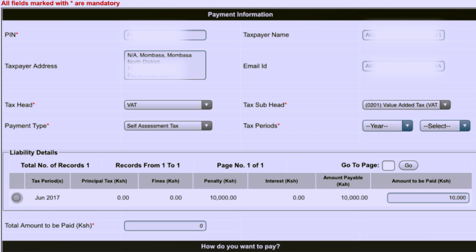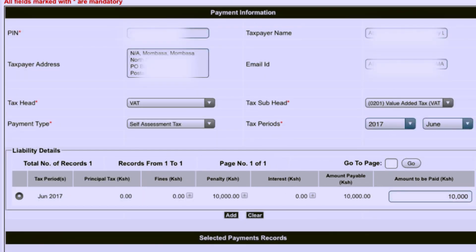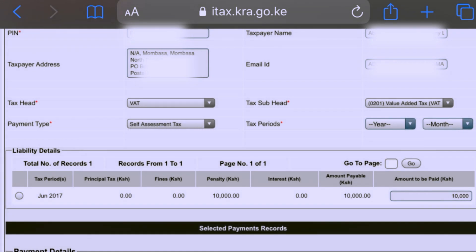For our case, we have June 2017 where we have a penalty of 10,000. Click on the icon, then click Add. It will ask: do you want to add the details? Click OK. Payment details will be added after you've clicked OK.